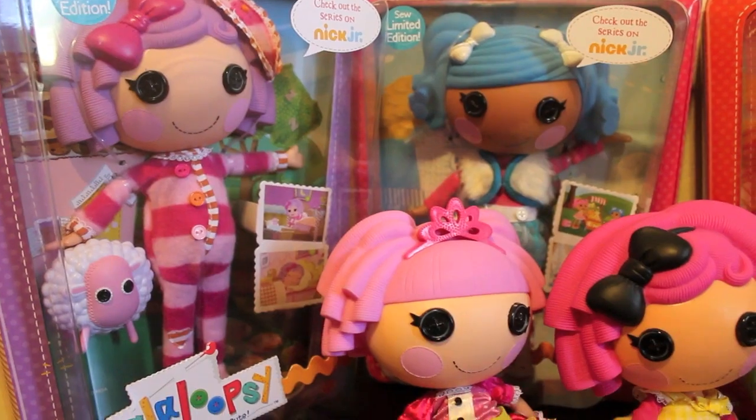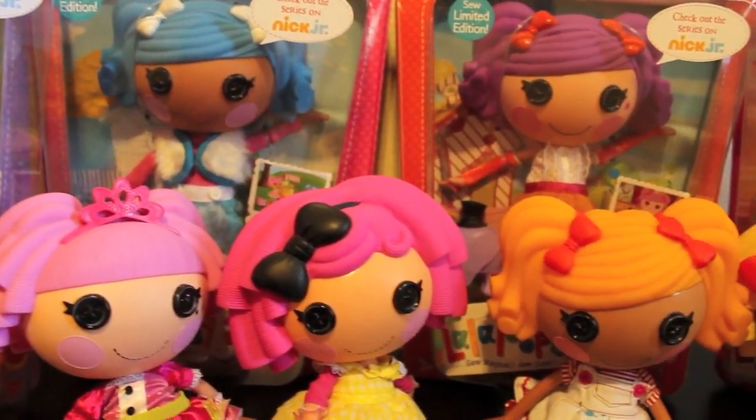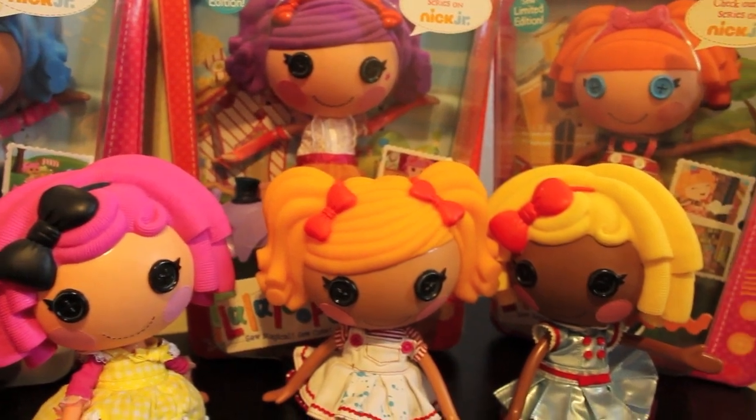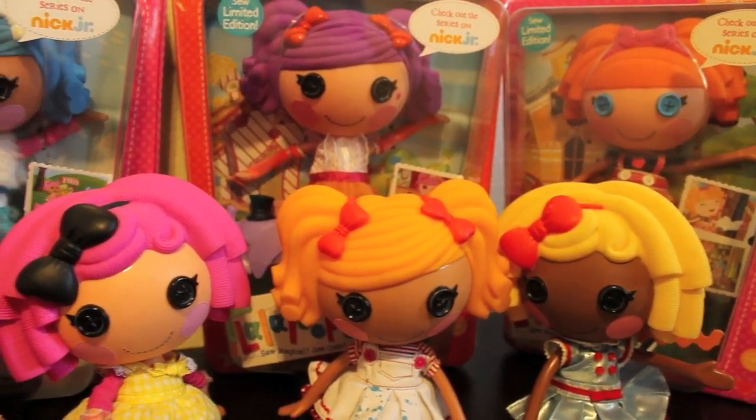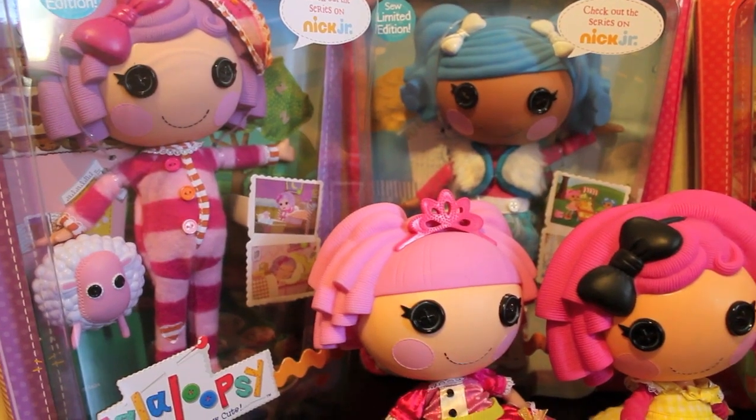I did see Mittens a few times, but her paint job was always messed up, so I'm so glad that I found a perfect re-release. I got all of these at Toys R Us and they were $26.99, but you can also find them at Target, and they come with an exclusive mini if you do.